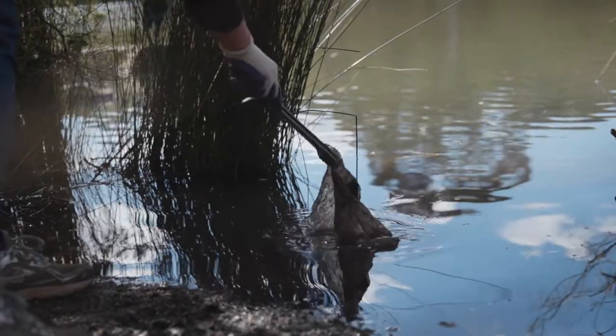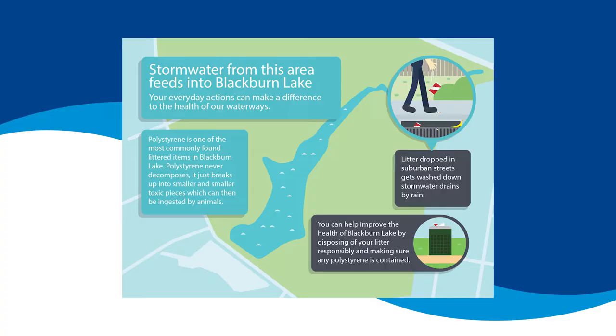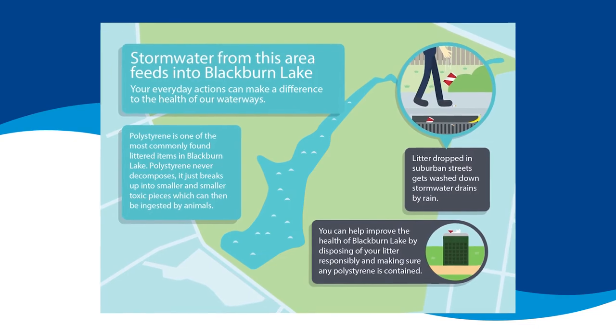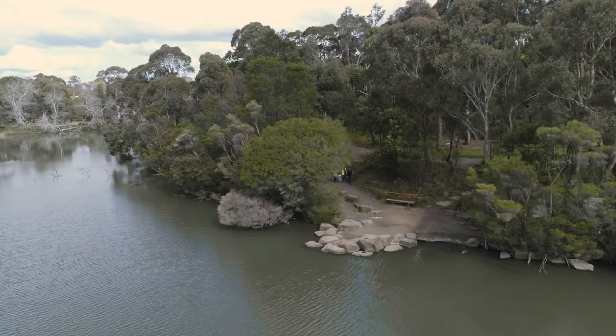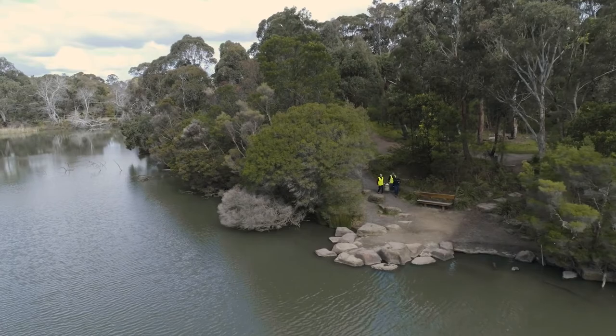We've always done a Clean Up Australia Day and we had a new stencil made up which says 'please don't litter — this area drains to Blackburn Lake,' putting together a sign to go in different areas of the catchment. The idea is that we'll move these signs around the catchment so it will identify for people that any litter here will end up down in Blackburn Lake.